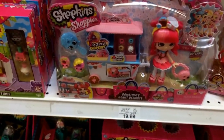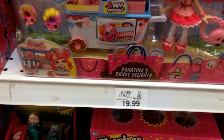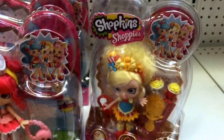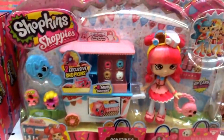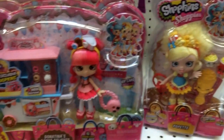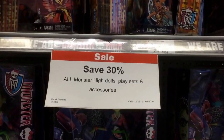Stopping by the Shopkins aisle, they have something new — the Shopkins Shoppies. There's Donut Tina's Donut Delight playset, which comes with a little donut buggy, a doll, and two exclusive Shopkins. The Popette Shopkins Shoppy is $16.99, and the playset is $19.99. The playset appears to be exclusive and comes with a VIP card. This is in the Shopkins section at Toys R Us.